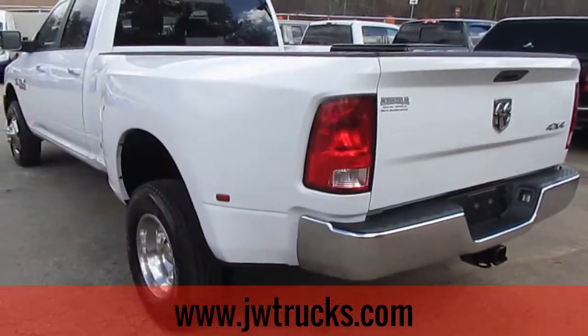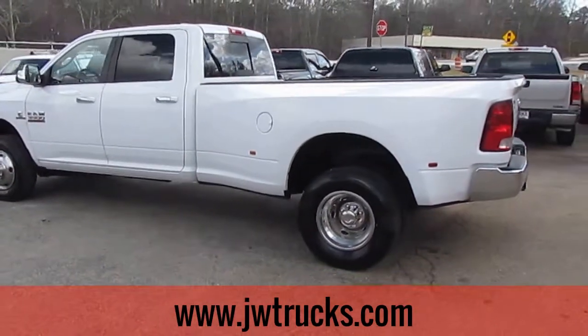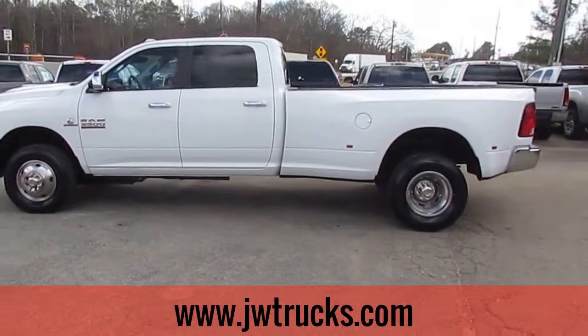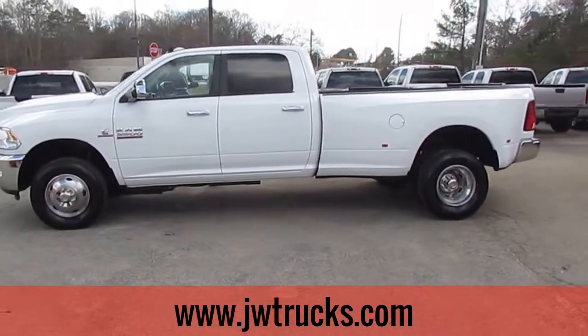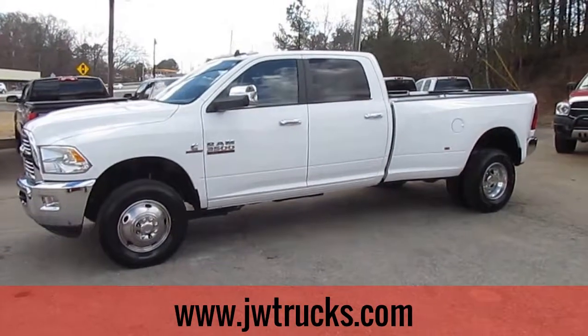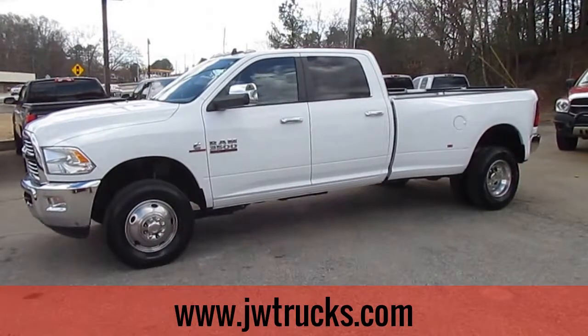If you'd like to check out this great Dodge Ram 3500 6-speed manual, come on down to 5000 Nelson Brogdon Boulevard in Sugar Hill, Georgia. You can always reach us on our website, jwtrucks.com. Give us a phone call at 678-714-0008. No matter how you get here or how you find us, get down to JWTrucksales where you always get a great truck at a great price.